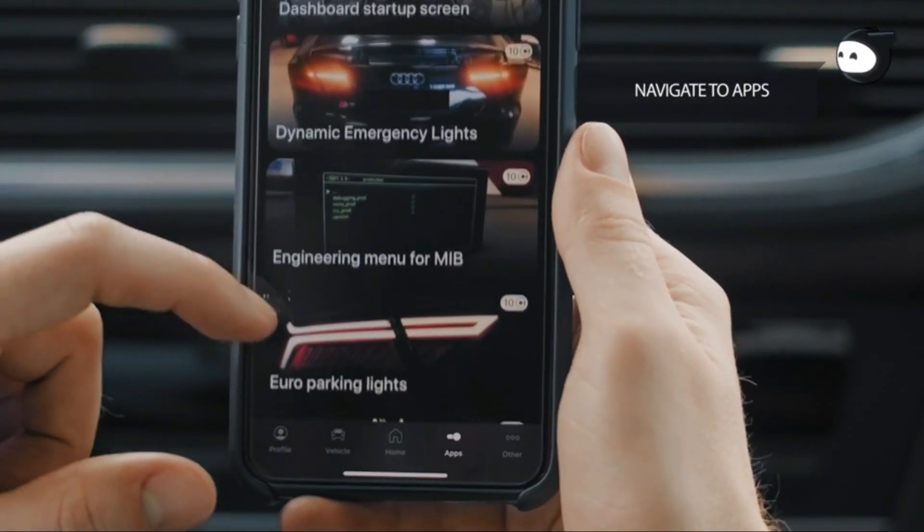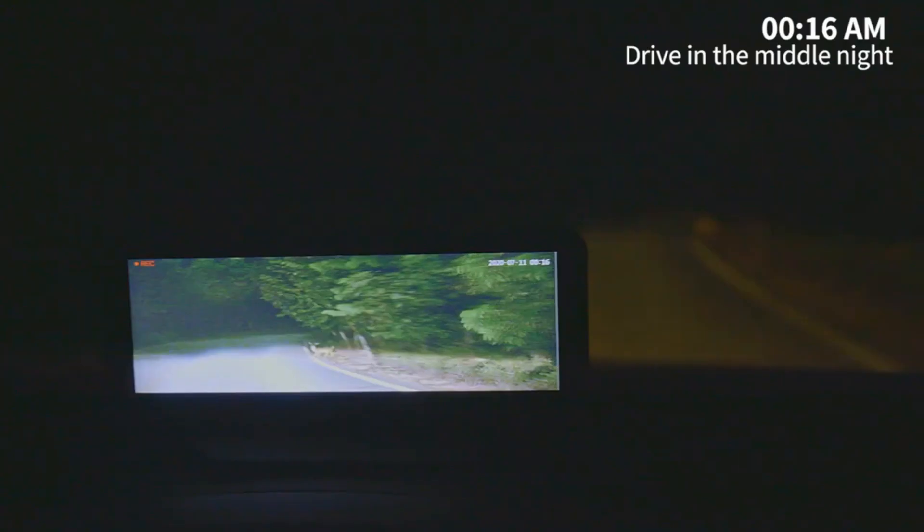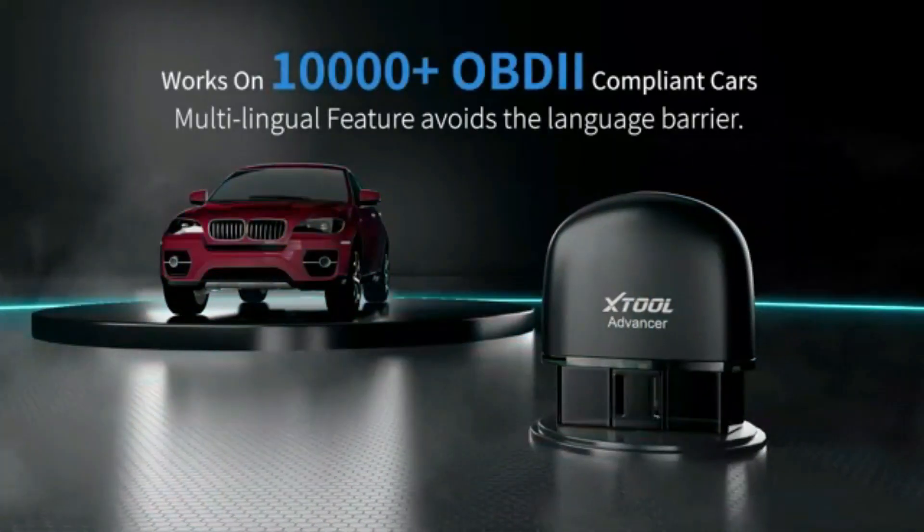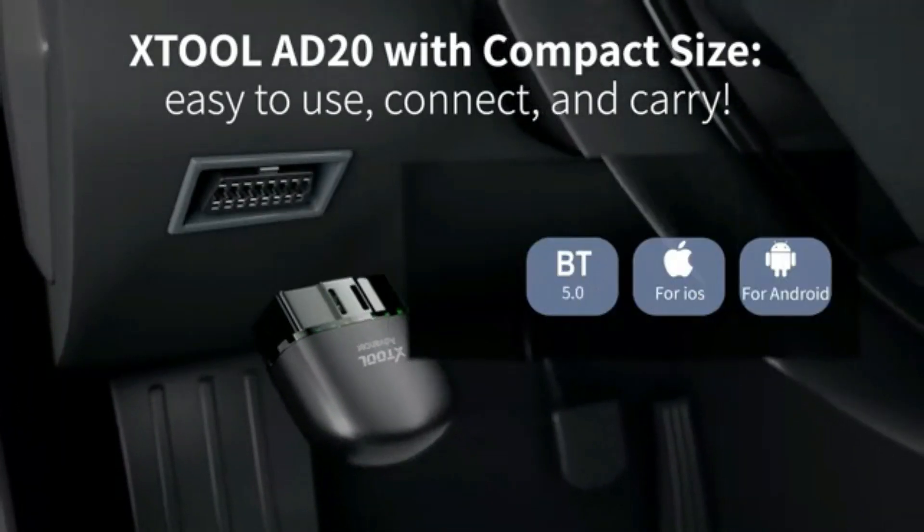Hey everyone, these cool gadgets will definitely make your car smarter, safer, and convenient. Let's get started. Check out the links in the description for the products.